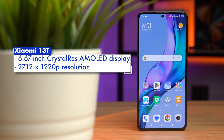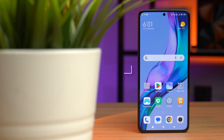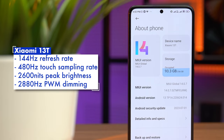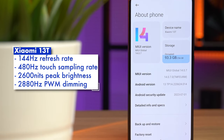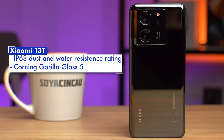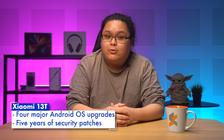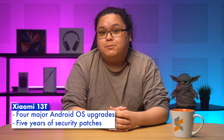This means you're getting a decent 6.67-inch AMOLED display with a 2712x1220p resolution, a 144Hz refresh rate, a peak brightness of 2600 nits, and Gorilla Glass 5 for scratch resistance. The Xiaomi 13T also comes with an IP68 dust and water resistance rating, making it just a little tougher than some of the other entries on this list. Xiaomi has also guaranteed a minimum of four major Android OS upgrades and five years of security patches, making it last till Android 17 at least.